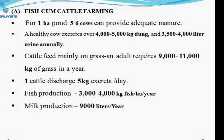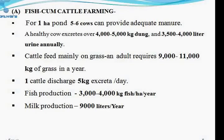Fresh manure is put into the pond where it dissolves into the water and increases the availability of fish food organisms. Over a year, fish production ranges between 3 to 4 tons per hectare per year, and milk production is approximately 9,000 litres per year. So in addition to fish, a good amount of milk is also received, increasing the farmer's income, while cattle manure serves as input for increasing fish food organisms in the pond.